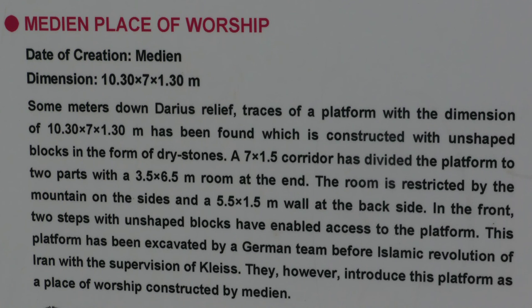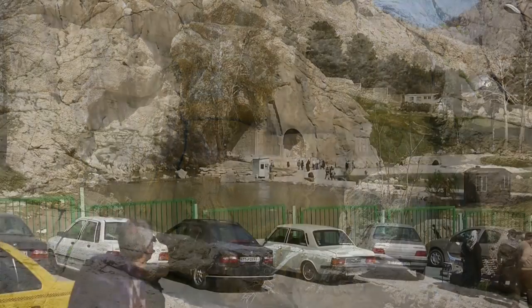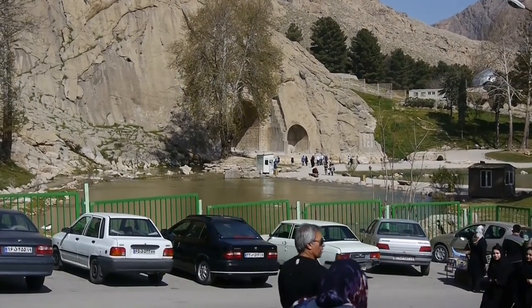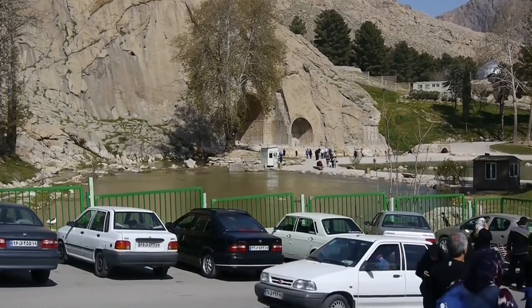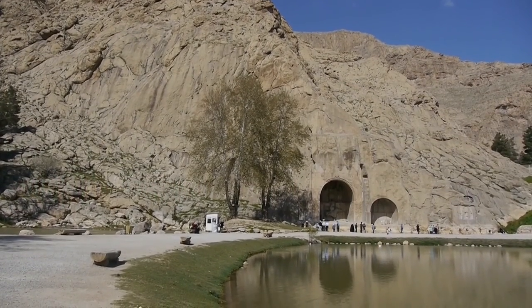On the cliff face a few metres below the Darius panel, archaeologists have identified a platform which could have been a place of worship. We now come to Bustan, where we find the reliefs set in a pair of alcoves with a small reflecting lake in front of them.